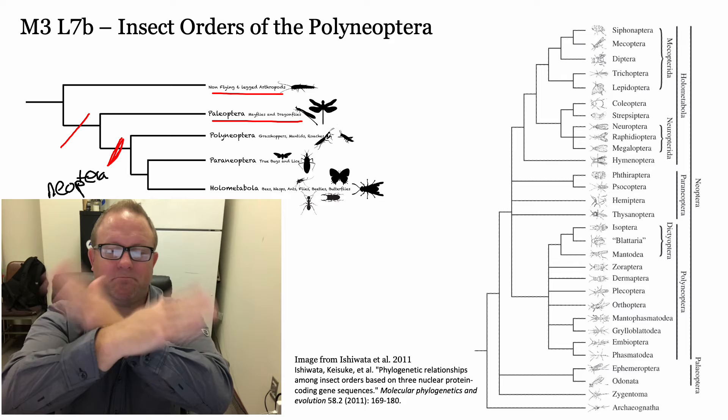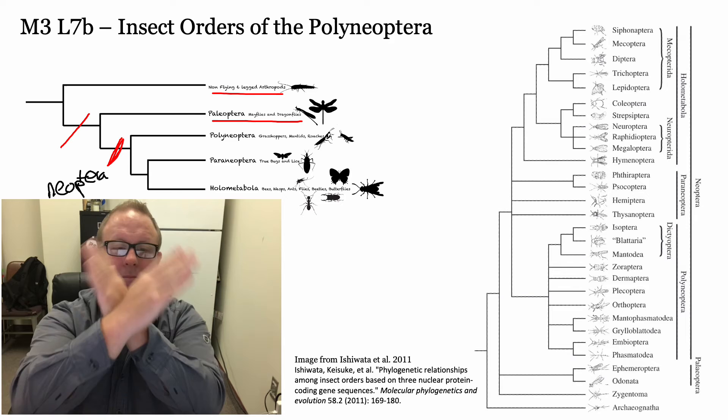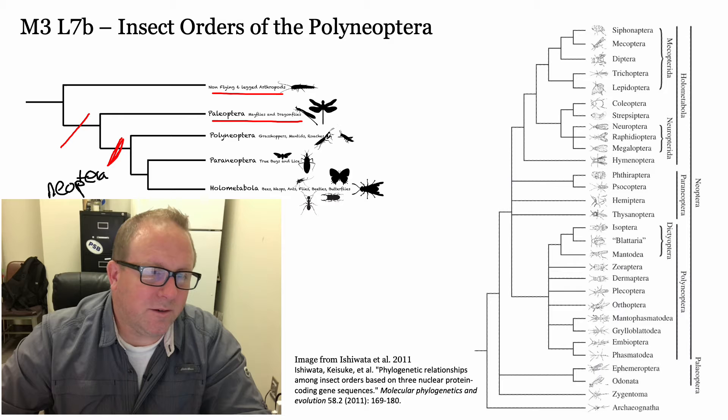Mayflies and dragonflies can beat their wings up and down - that's about it. But with Neoptera, they actually evolved the ability to fold them. Not only up and down, but they can fold them over their back, giving a new plane of rotation. That allows for a lot more evolutionary success.